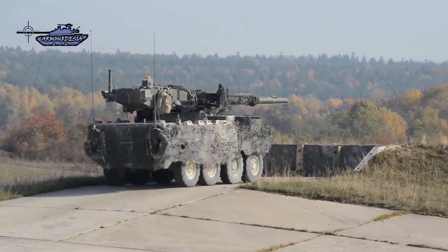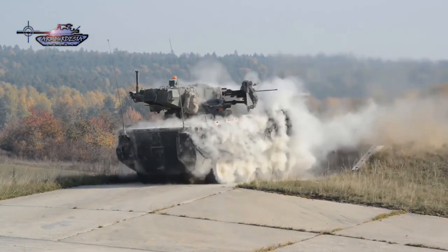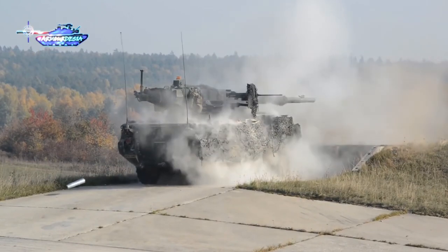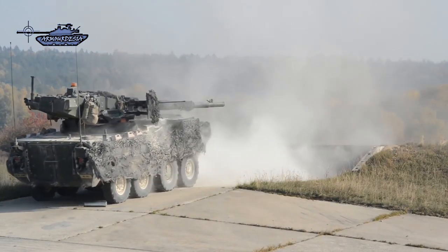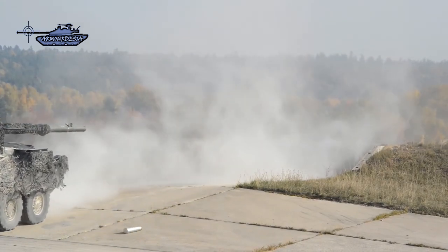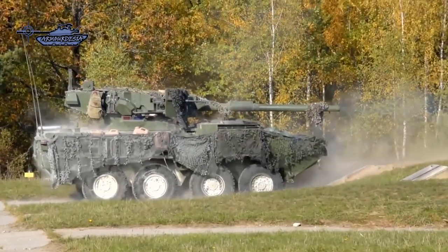Although this vehicle looks like an impressive and formidable weapon, it has a number of drawbacks and is reportedly disliked by crew on the battlefield. In order to reduce weight, the gun pod has no armor, making it vulnerable to small arms fire. There is also no remote weapon station available — the commander must exit the vehicle to operate the heavy machine gun.